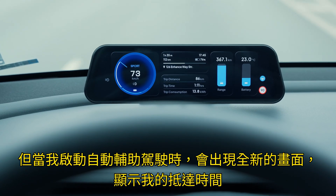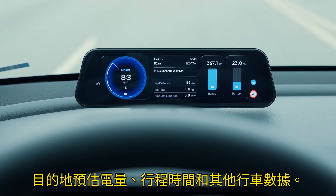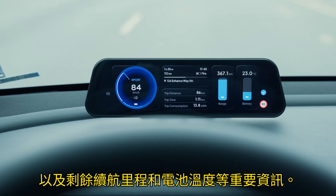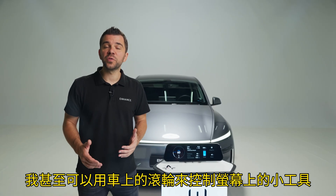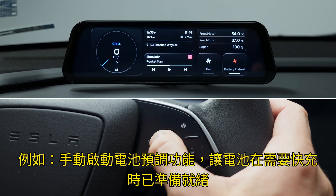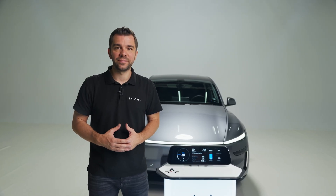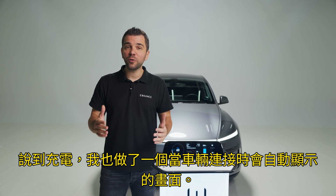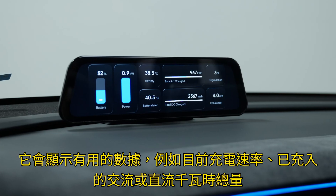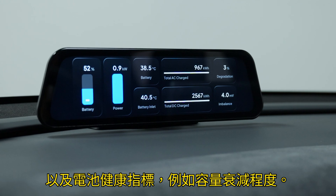But when I activate Autopilot, a completely new screen appears showing my arrival time, estimated battery percentage at destination, trip duration, and other driving stats alongside key info like remaining range and battery temperature. I can even use the car's scroll wheel to control on-screen widgets — for example, manually trigger the battery preconditioning feature so it's ready for fast charging when I reach a third-party charger. I've also made a screen that automatically appears when the car is plugged in, showing stats such as current charging speed, total AC or DC kWh charged, and battery health indicators like degradation level.